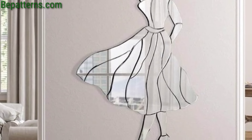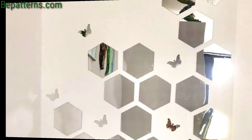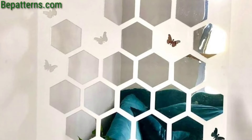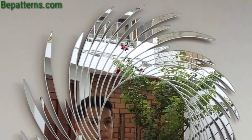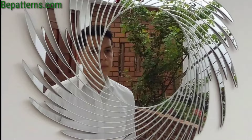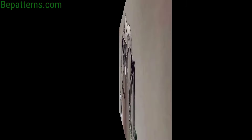Mix and match artwork, photographs, and other decorative elements for a curated look. Mix and match mirrors of different shapes and sizes with artwork and photos for an eclectic look. Choose a large ornate mirror as a focal point for a room, such as in a living room or entryway.